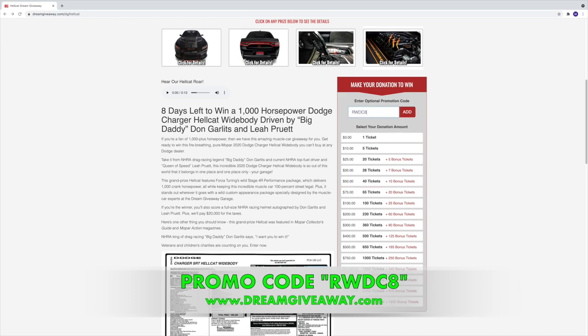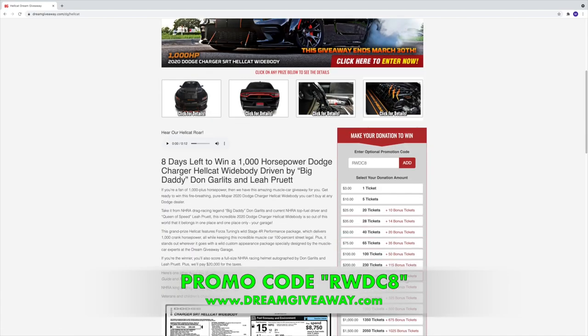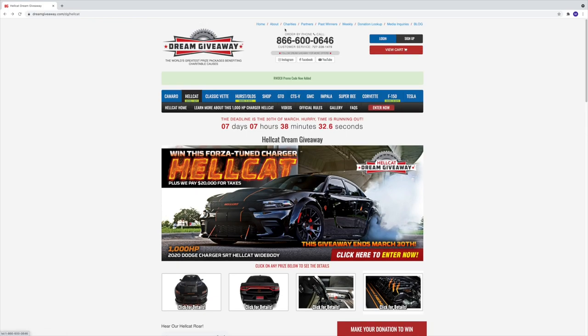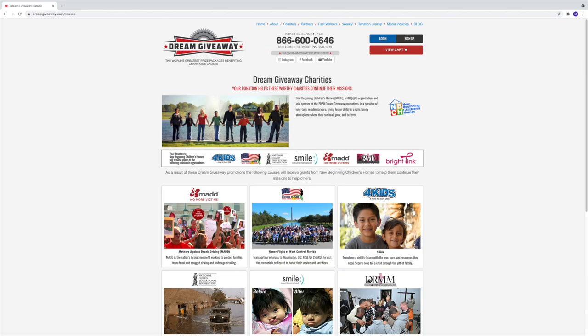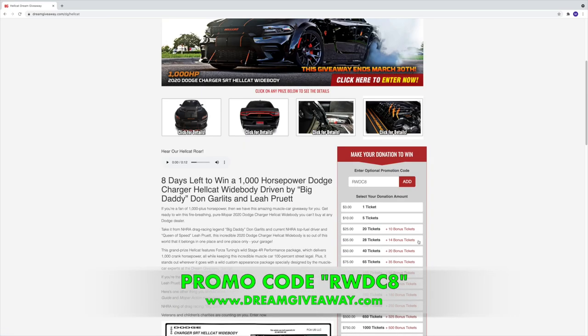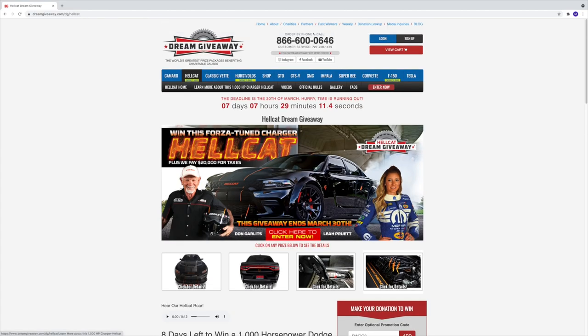The promo code is rwdc8 — it'll double all your bonus tickets. So where you see five, seven, ten, twenty tickets, with rwdc8 you get ten, fourteen, twenty, thirty-five, fifty — double bonus tickets all around. The best part about this giveaway is that all the money collected for tickets goes to charity — I believe they have seven or eight different charities. You can pay as little as three dollars for one ticket, all the way up to five thousand dollars for over ten thousand tickets. Go get your entries in, use rwdc8 for double bonus tickets. Good luck — that Hellcat is bonkers.